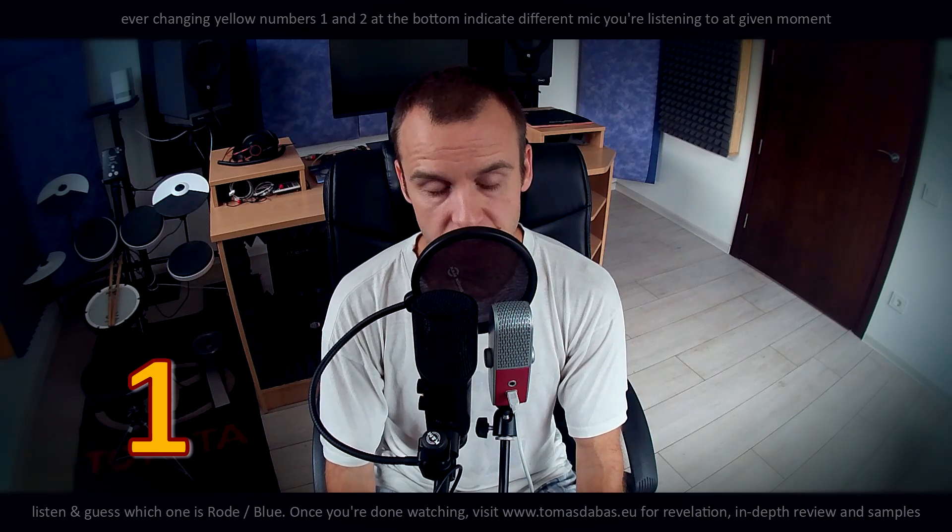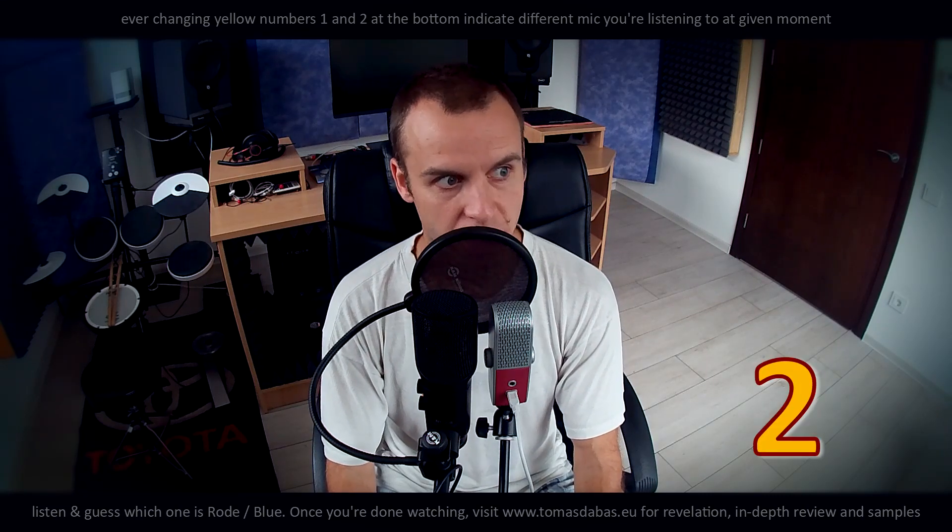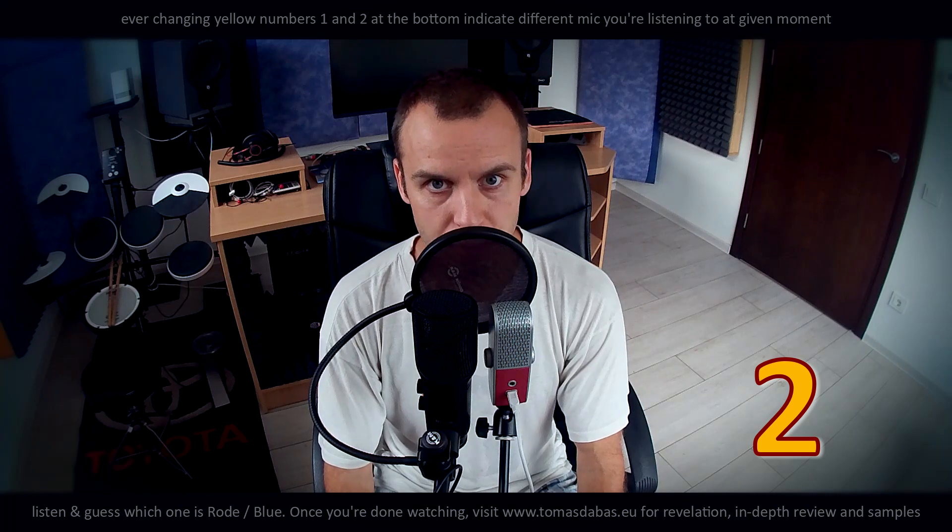Now I will switch to my sexy voice so you can hear the differences between the microphones on lower registered voices.